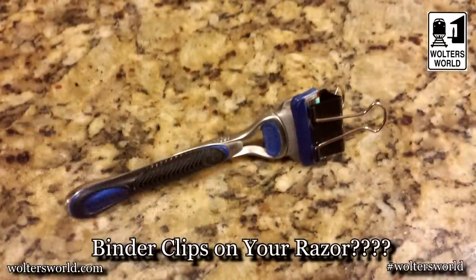These are hacks that we use when we travel the world, so these are all legit that we actually do use. No weird stuff like putting paper clips on your shavers or stuff like that.